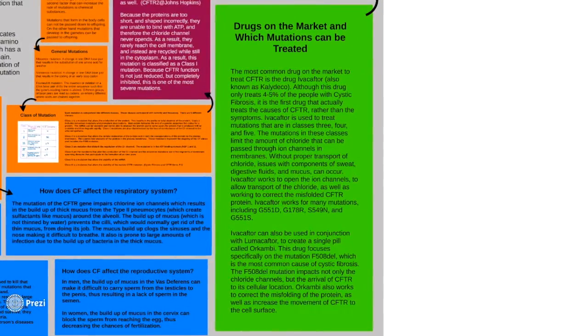The only drug on the market to target mutations of CFTR currently is Ivacaftor. Ivacaftor only treats class 3, 4, and 5 mutations because proteins with these mutations are able to reach the plasma membrane. Because the proteins in the mutation G542X are too short and shaped incorrectly, they are unable to bind with ATP and therefore unable to open the chloride channel. Instead of reaching the plasma membrane, the CFTR proteins are recycled while still in the cytoplasm. As a result, this mutation is classified as a class 1 mutation, and because CFTR function is not just reduced but completely inhibited, this is one of the most severe mutations.